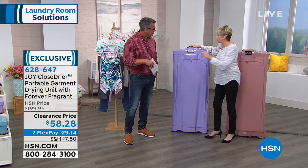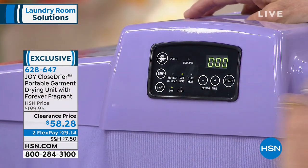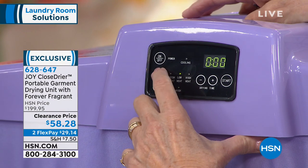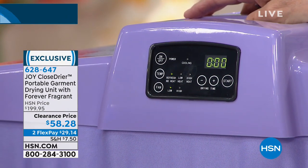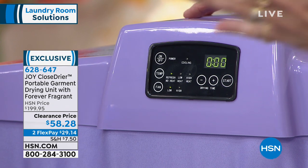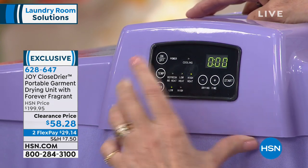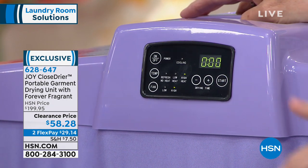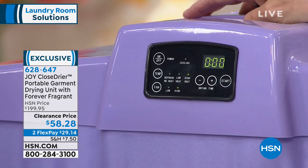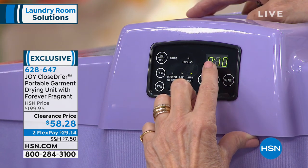You turn it on, plug it in and turn it on. Now it's on — beeps a little bit. Now you can do the refresh button — you simply press the temperature and it goes to that setting. You can do no heat, low heat, or high heat. You can do low fan or high fan. And then you set your timer — we'll do it for 15 minutes because that's roughly how long it's going to take to dry the blouse. That's how simple it is.